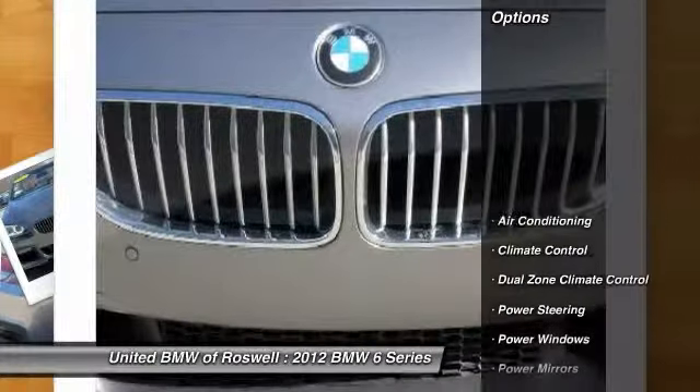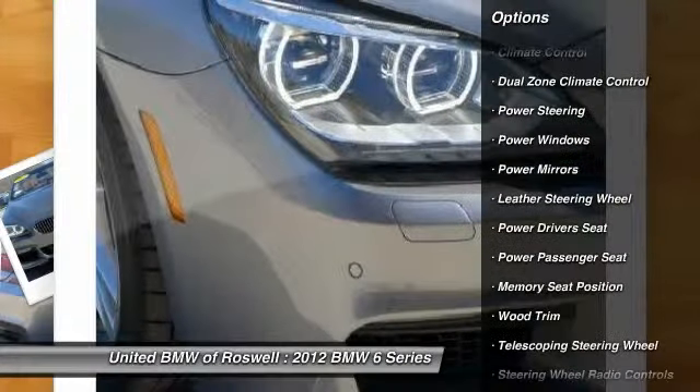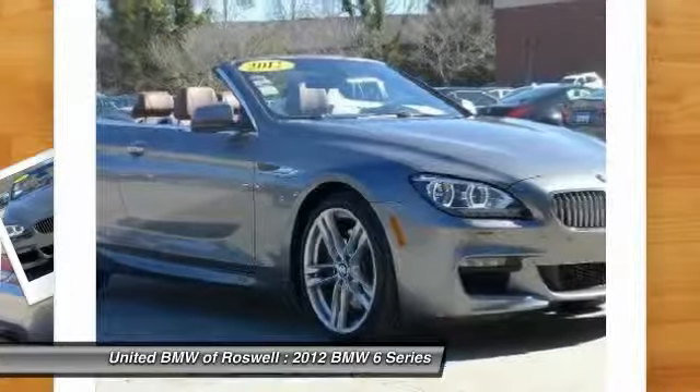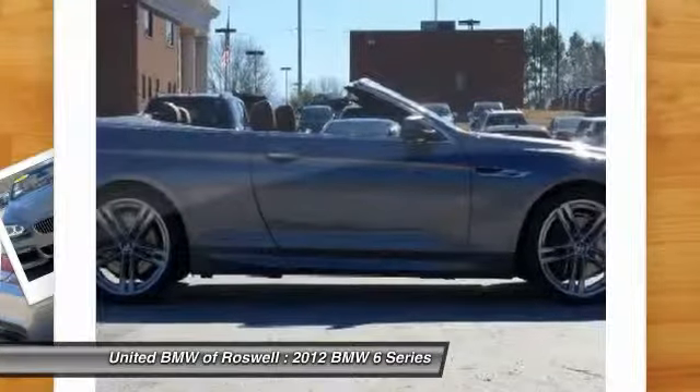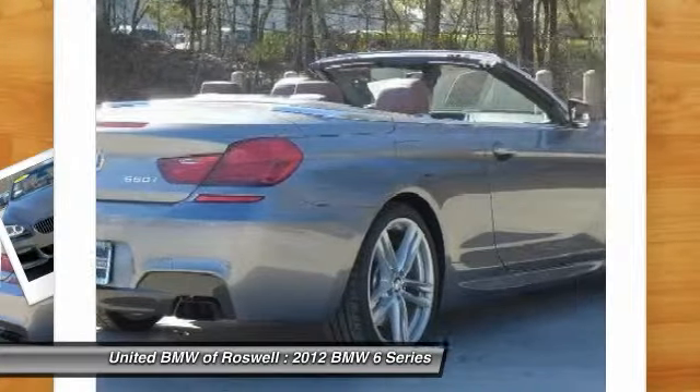Here are some of this vehicle's great options: navigation system, power passenger seat, power driver seat, traction control, power steering, driver airbag, front air conditioning, side airbag, center armrest, premium sound.